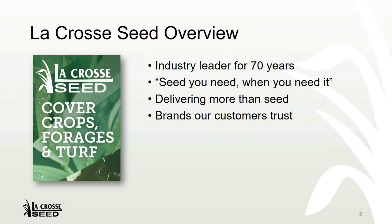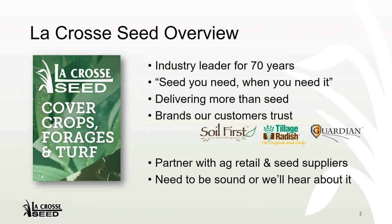A quick overview on La Crosse Seed for those that aren't familiar. I'm employed by a small seed distributor based in the upper Midwest — La Crosse, Wisconsin, to be exact. We've been in business for about 70 years and we endeavor to bring our customers not only the seed they need, but intel and experience from the field as well. You may recognize some of our brands — probably the tillage radish, which has been our brand for the last few years. The Guardian is a brand of rye that is gaining popularity across the country as well. We basically sell everything but corn and soybeans: cover crops, forages, turf, and native grass. Our customers are predominantly ag retail and the seed supplier channel.